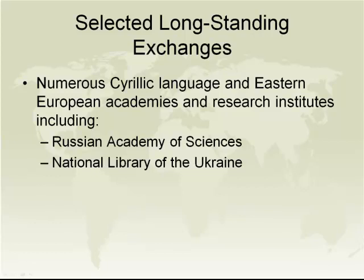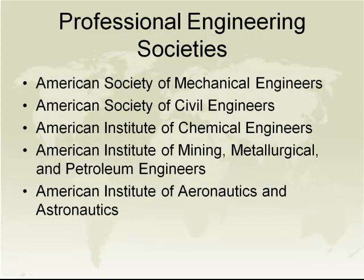We also maintain relationships with the major professional engineering societies: the ASME, the ASCE, the AIChE, the American Institute of Mining, Metallurgical, and Petroleum Engineers, and the American Institute of Aeronautics and Astronautics. We receive their publications.